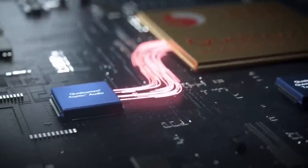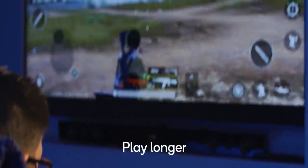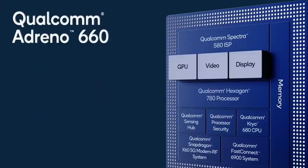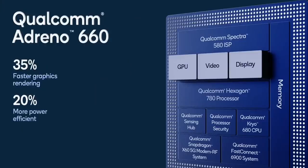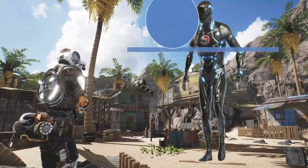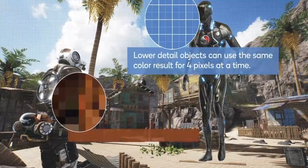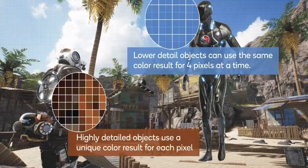First up, Qualcomm went all in with the GPU this time, with an improvement of a massive 35% compared to the 865, with around 20% greater power efficiency than last year's model. The Adreno 660 comes with new features too, most notably variable rate shading, which will allow developers to noticeably increase frame rates on more graphically intensive games — so expect games to run even smoother than this year's models.